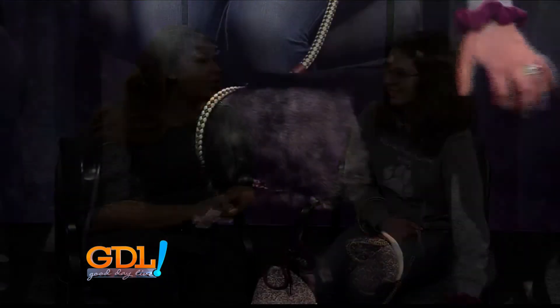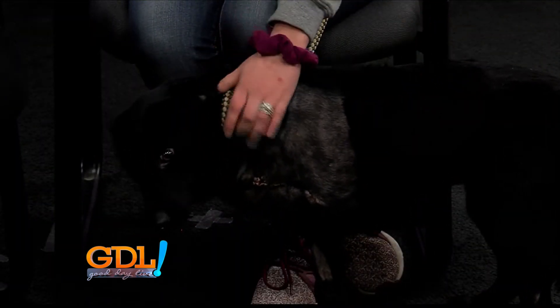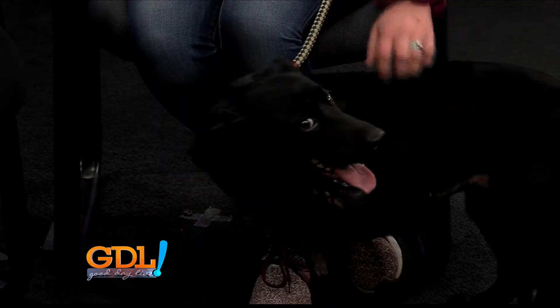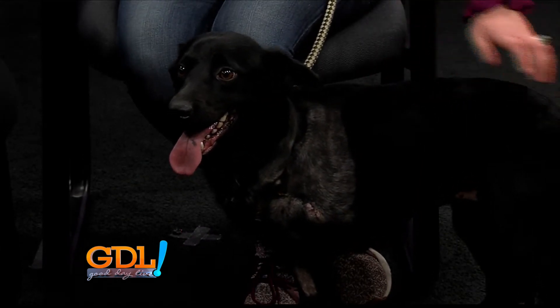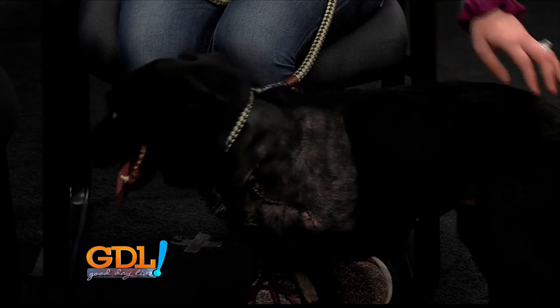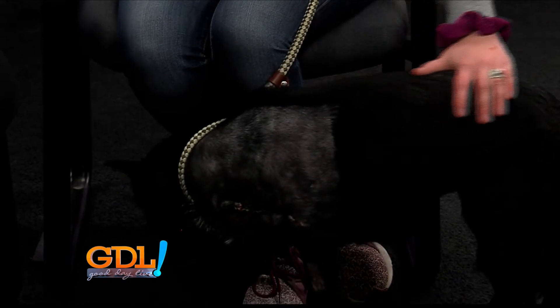Even though she may have lost her leg, her spirit is just vibrant. She hasn't met a stranger yet. She is so friendly. She's outgoing and she doesn't let it slow her down at all. She'll still get out there and run and play and she can jump up. On the way here this morning, she jumped right up in the van. You wouldn't even notice that she's got three legs until she stops moving.